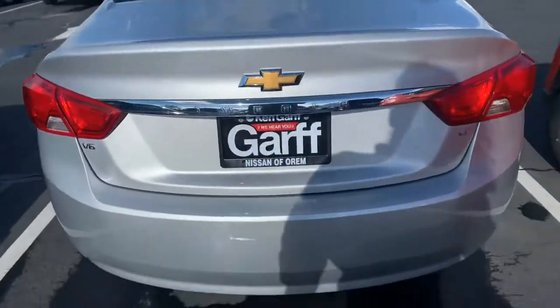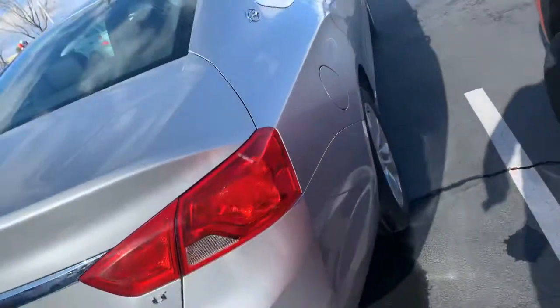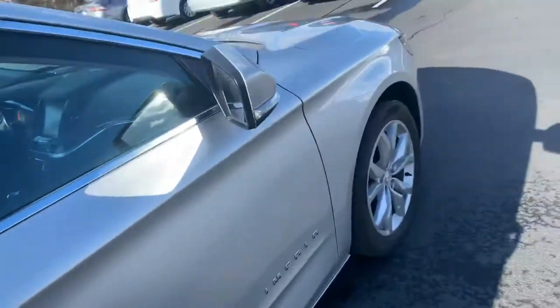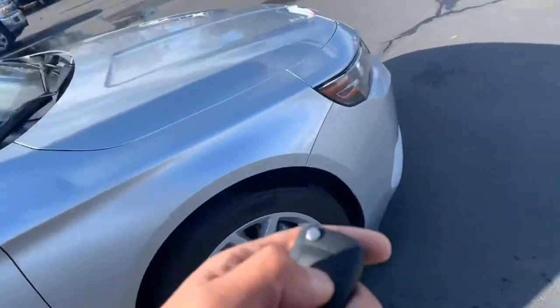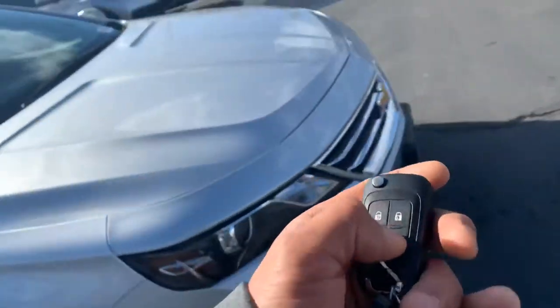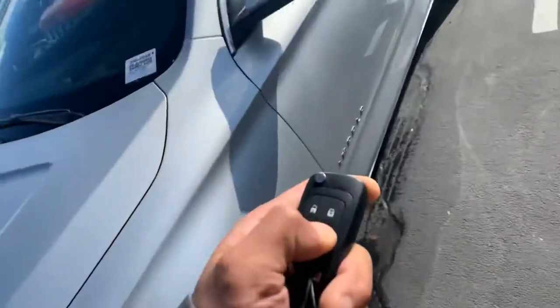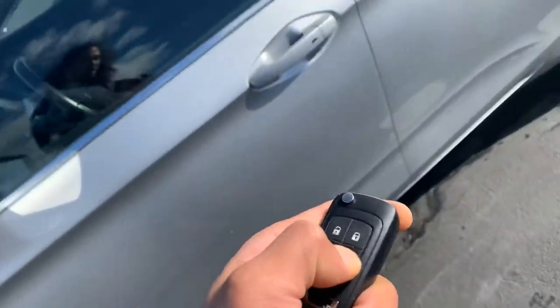See how clean that is back here. It's a 2018, of course. Super low miles. One thing that's nice about this Impala is it does have your remote start, which is a good feature. One that I really like. See if we can get it to work, however.